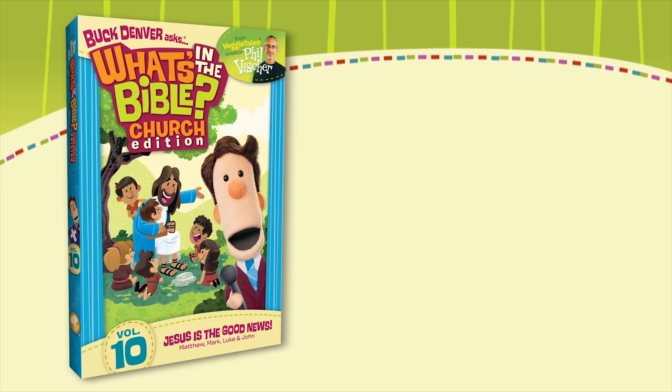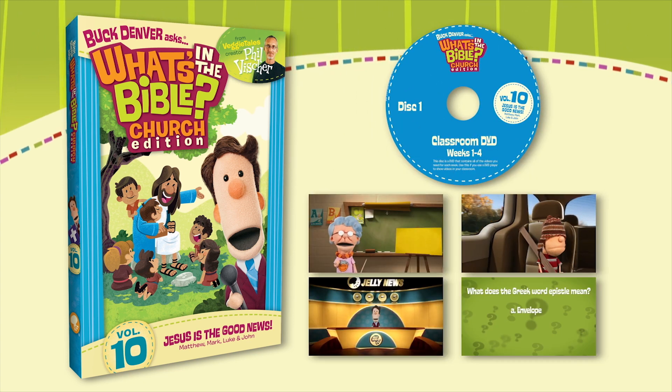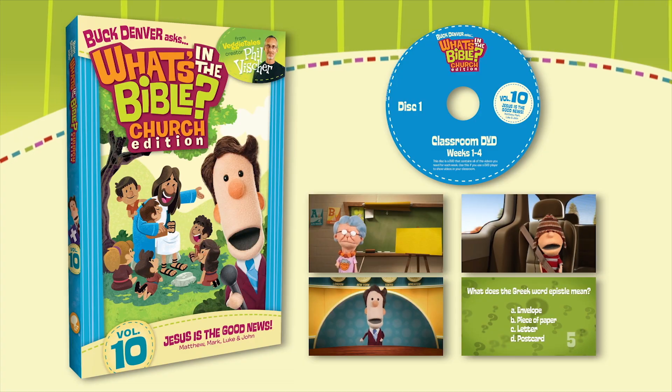The What's in the Bible Church Edition is available in two formats. The first format is the physical version. The Church Edition contains three discs. Disc one is the classroom DVD, which contains all the videos you need for the four weeks on a master DVD. You'll use this disc if you play the videos for your class in a DVD player. This disc also contains great extras: sing-along videos, a blooper reel, and walk-in/walk-out music to play at the beginning and end of your class.